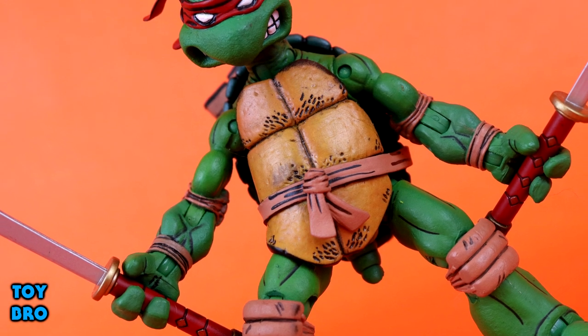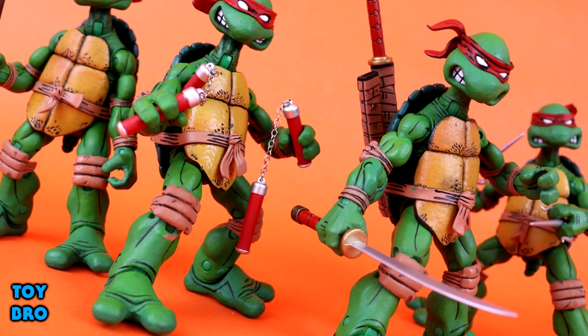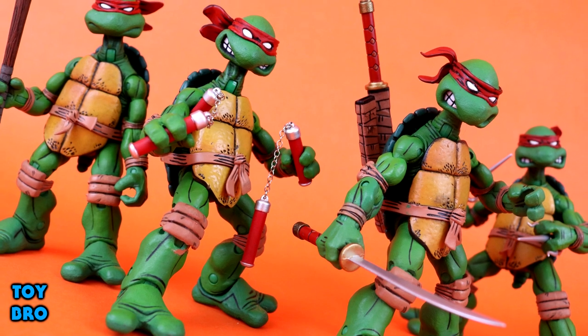If you're a comic-style turtle fan, this is a must-have — that's pretty much all there is to it. That's going to do it for this look at the NECA comic-style Teenage Mutant Ninja Turtles set. Feel free to like, comment, subscribe, and share. Let me know what you guys think, and until next time.